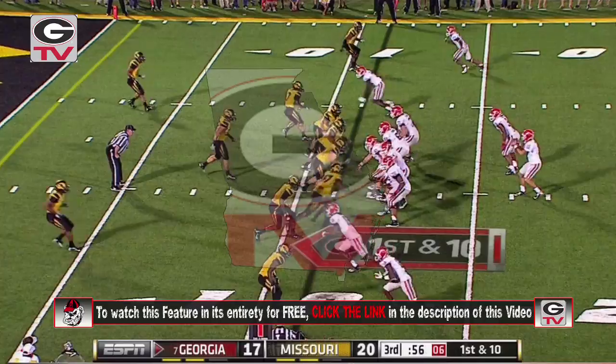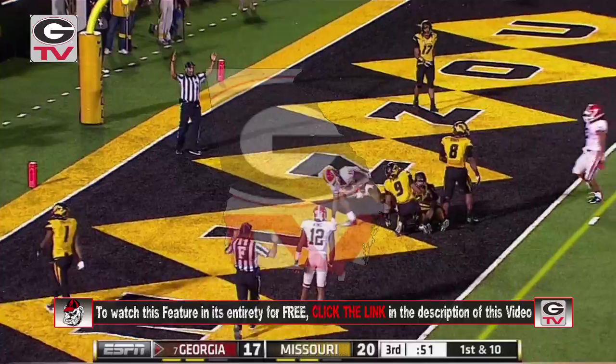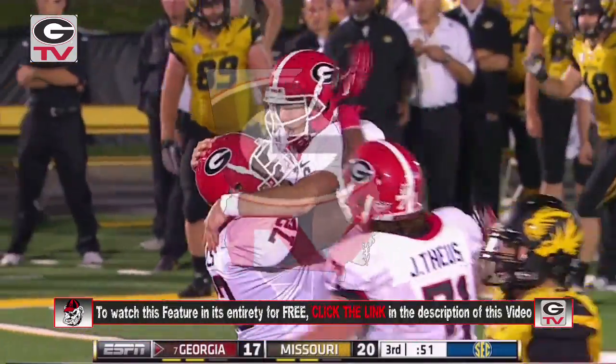Two receivers right, two to the left. Murray shotgun, drops back, throws into the end zone. Is it caught? Oh yeah! Touchdown! Marlon Brown in the middle of the end zone.